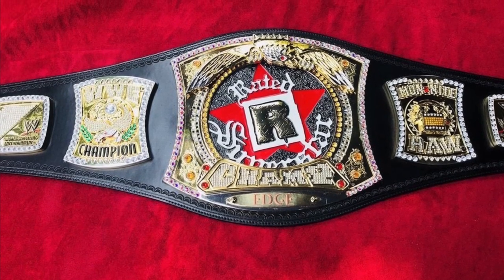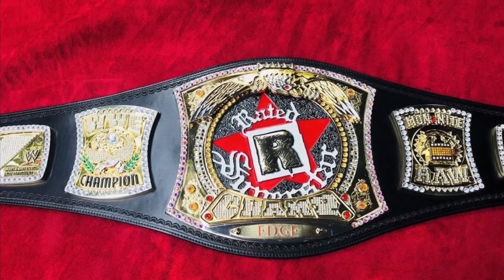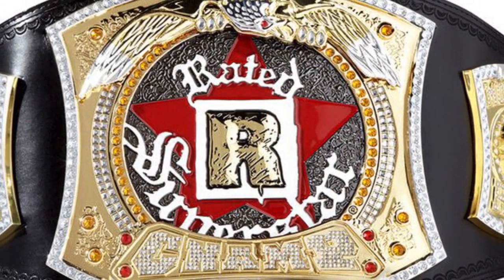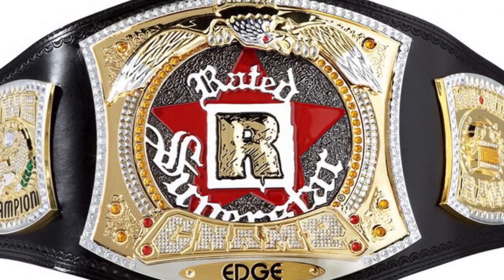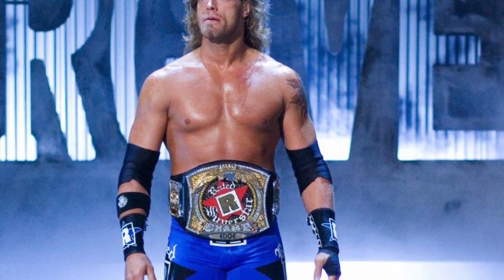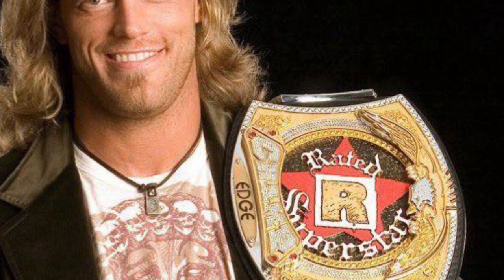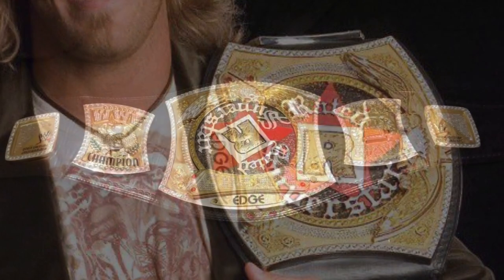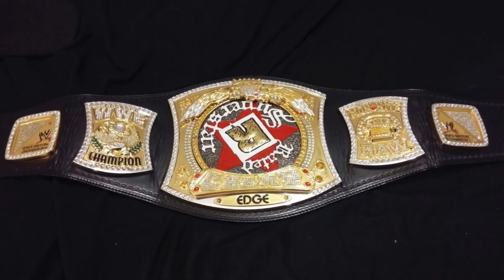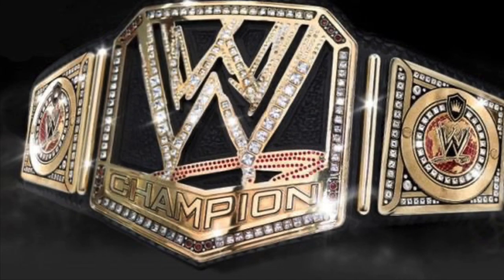Coming in at my number nine position we have the Rated-R Spinner. I love this championship and I think it's really cool — I like what they were going for. However, it's ranking at number nine mainly because the originality isn't really there. The spinner championship is John Cena's title and it debuted probably a year or two before this one. Realistically, if Edge was having his own custom championship they should have made it exclusively an Edge belt, not just used Cena's design and thrown the Rated-R logo on it.